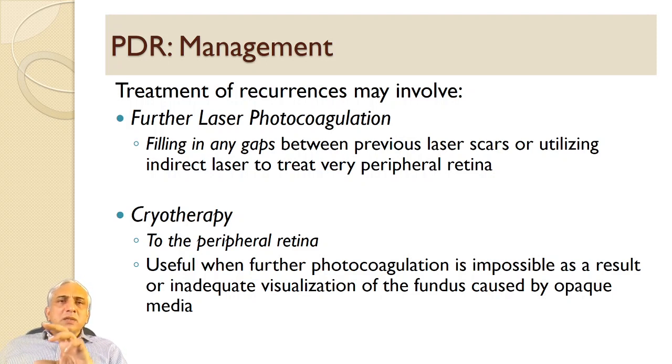Anti-VEGF treatment is also used in PDR. Studies have shown that in early neovascularization, giving anti-VEGF alone can regress the disease. The problem with anti-VEGF when fibrous tissue has formed is that it can produce traction. So in early PDR, anti-VEGF is useful to regress the disease, followed by laser for good results. In post-vitrectomy patients who get rebleeds, anti-VEGF is also very useful, combined with laser to prevent recurrences.